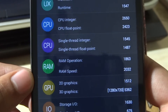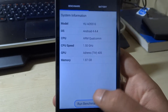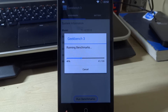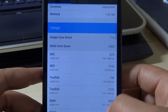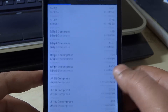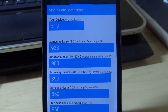The next app we want to test is Geekbench 3. The single core score is 513 and the multi core score is 1,623 — that's pretty good for a phone of this budget. Let's have a detailed look at more scores. The single core integer score is 714 and the multi core score is 2,462. So 513 is our score and it's pretty good — not bad at all in fact.